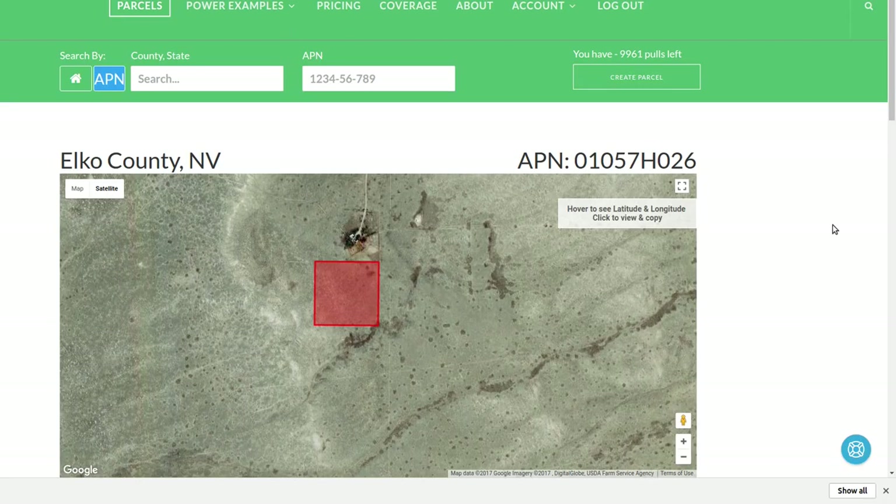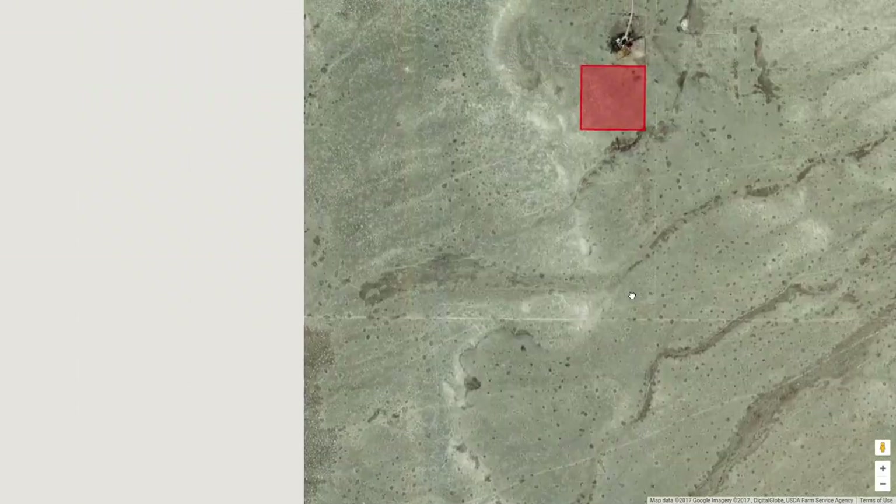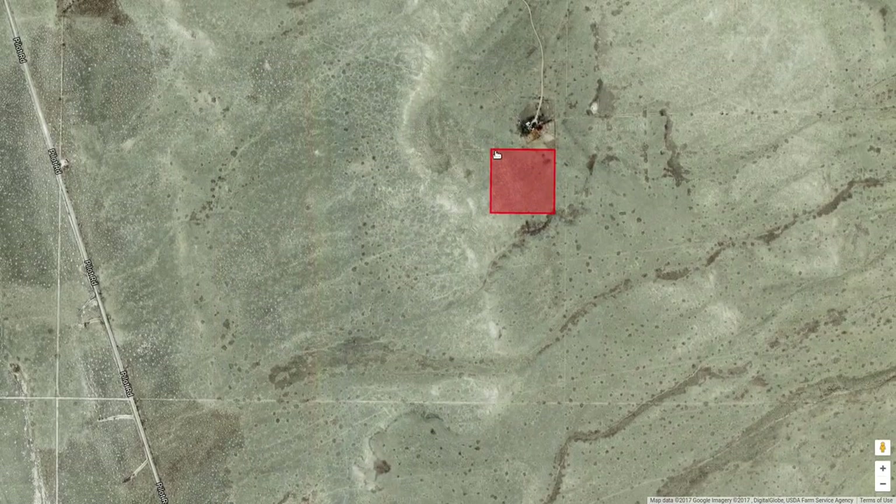Here's ParcelFacts — this is a different software. You put the APN number in and it gives you a box showing the property. Here's the 10-acre property. It looks like the neighbor's got a driveway that goes up through the middle of his property and joins some other trails. I wouldn't want to share with them — I'd want to fix up my own trail and go out on my own.